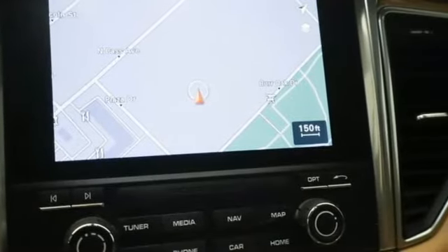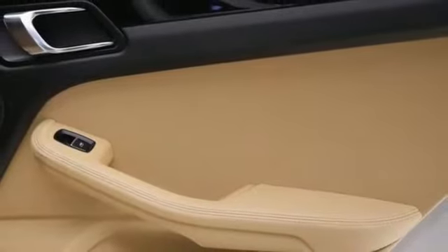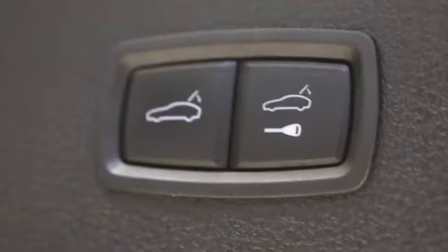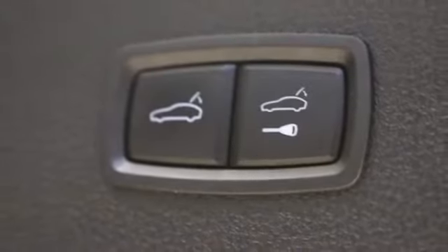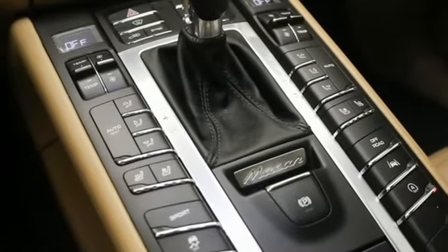Twin-turbo V6 engine, four-wheel drive, external memory control, memory exterior door mirror settings, dual zone climate control, front and rear parking sensors, voice activation, power lift gate, driver memory seats, and auto shift manual transmission.